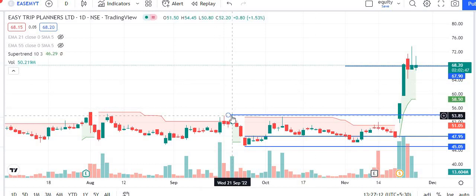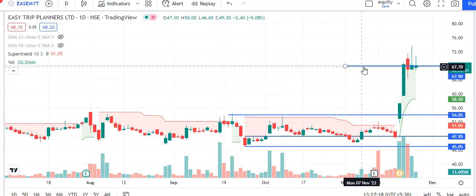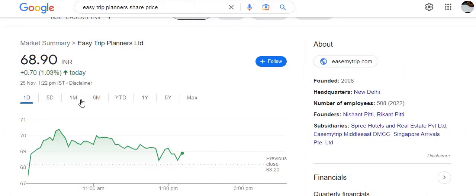The resistance level is 53, which at 54 has made a new breakout at 68. And you can see one more high which has made 73. So guys, I will talk about that.